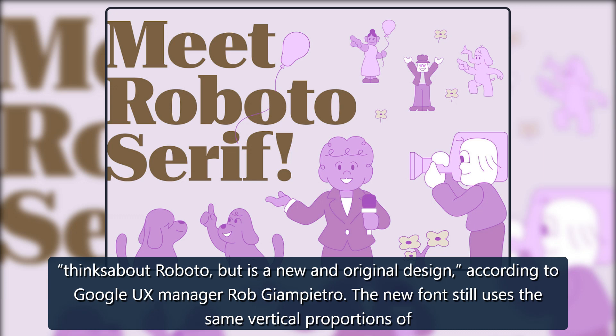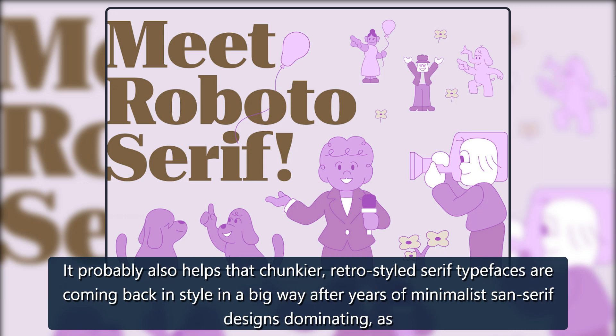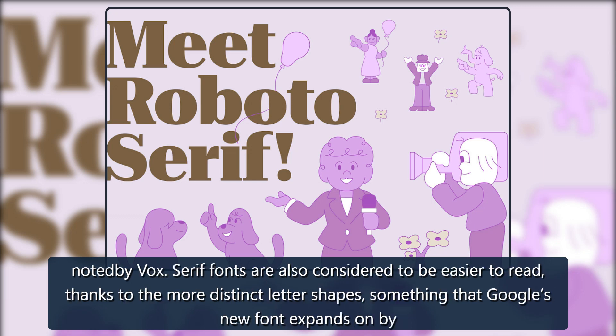The new font still uses the same vertical proportions of Roboto Sans, making it possible to mix the serif and sans-serif versions in a single design. It probably also helps that chunkier, retro-styled serif typefaces are coming back in style in a big way after years of minimalist sans-serif designs dominating, as noted by Vox.